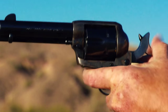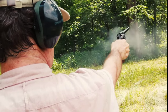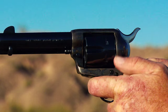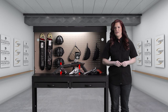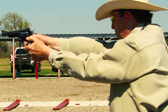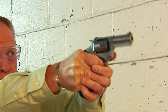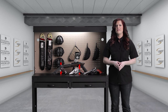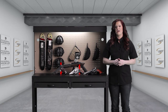Revolvers are broadly classified as single actions or double actions — the name describes how the trigger works. In a single action, the trigger only drops the hammer; you have to cock the hammer manually before each shot. If you've ever seen a cowboy movie, you've seen one in action. The double action trigger both lifts and releases the hammer, so you can fire the gun just by pulling the trigger. Single action revolvers are widely used in hunting and are a lot of fun to shoot on the range, but the double action is the choice for any sort of personal defense gun.